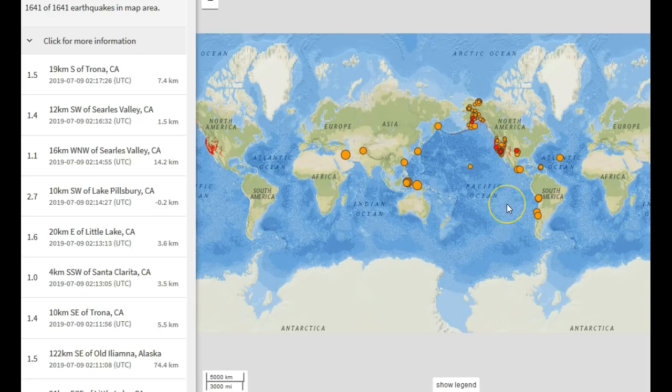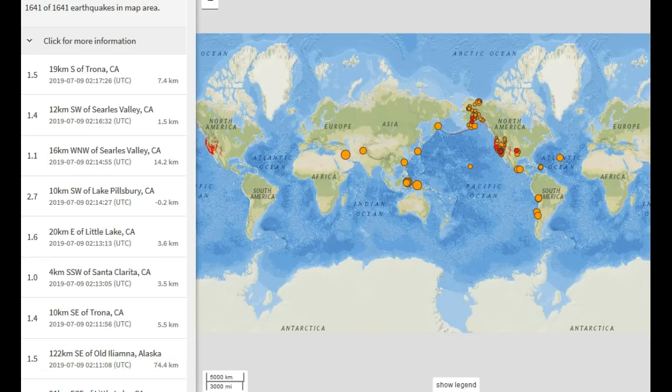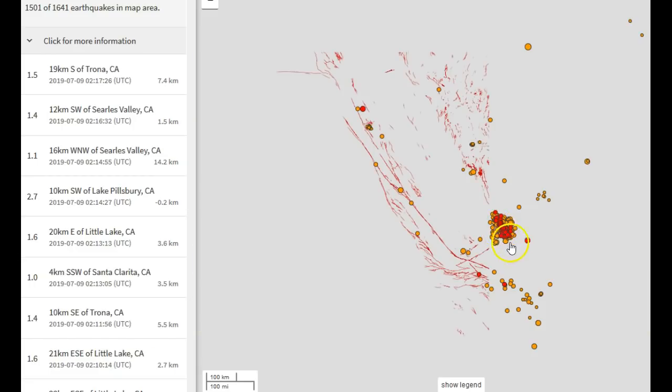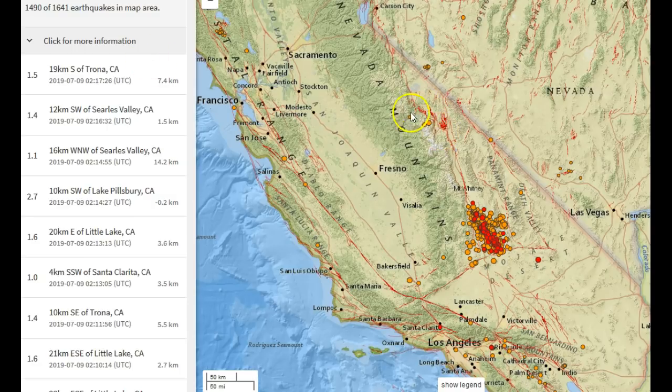Now let's take a look at some of the recent earthquakes going on in the world. There's a 5.7 in Iran. Let's go to California real quick — notice that Long Valley Caldera is still seismically quiet, and so far deformation remains somewhat normal in the area of this pretty large supervolcano.